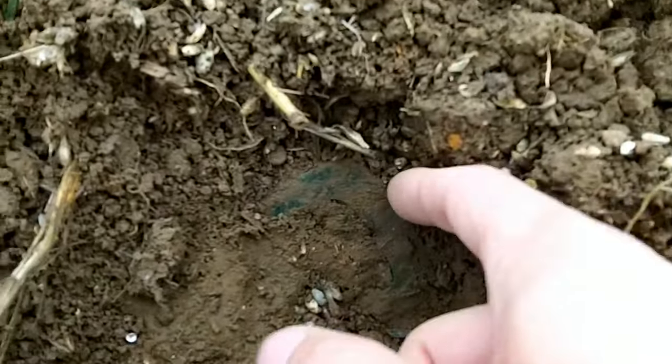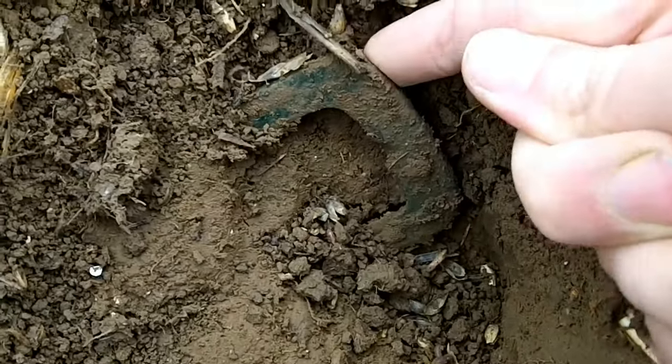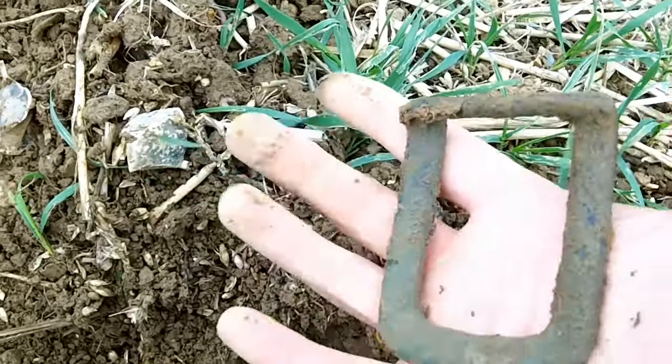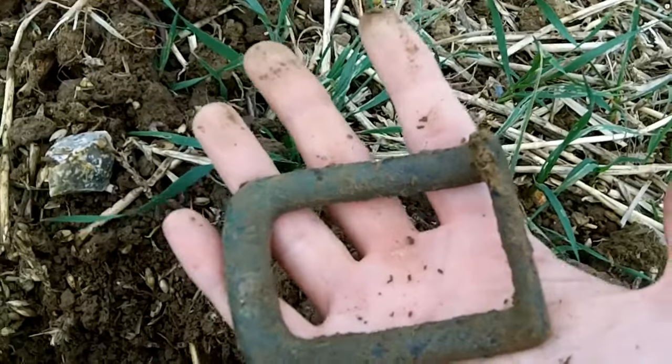Next find - I've just scraped away a little bit and it looks like it might be a big buckle. Yeah, look at that - that is huge! That's the biggest one I've ever found. That's ridiculous.